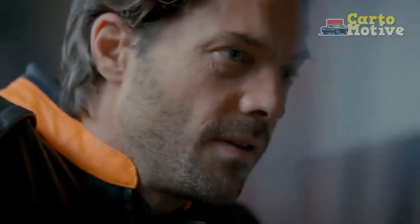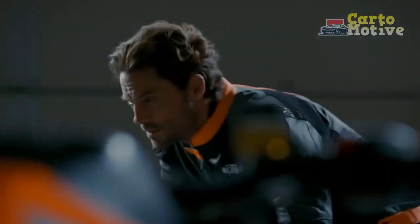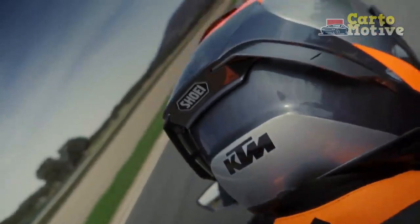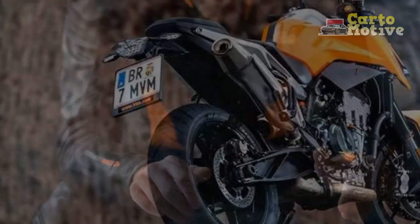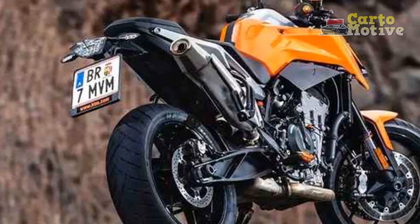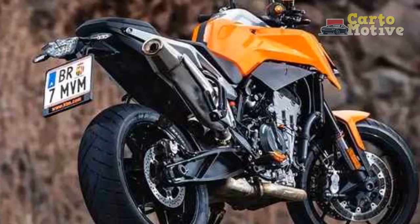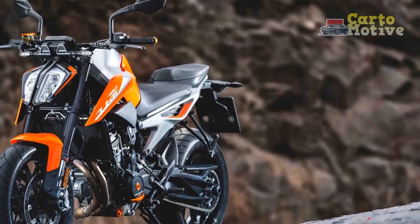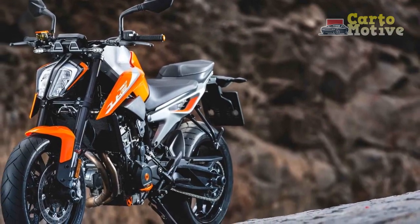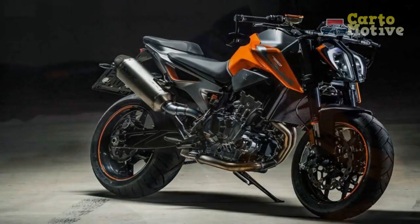It's a bike that engages your senses and makes every ride an event. One of the notable features of the 790 Duke is its versatility — it's equally at home during weekday commutes as it is on weekend rides through twisty mountain roads, making it a well-rounded choice for riders with diverse interests. The KTM 790 Duke's sharp and aggressive design, with its exposed trellis frame and striking headlight, not only catches the eye but also enhances the overall riding experience by giving you a sense of riding something truly unique.